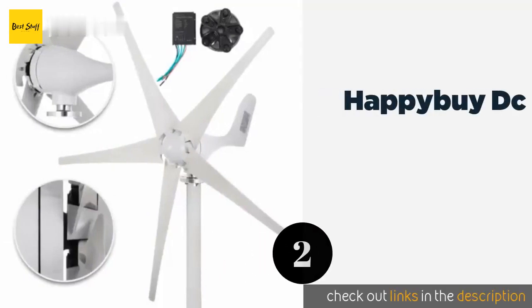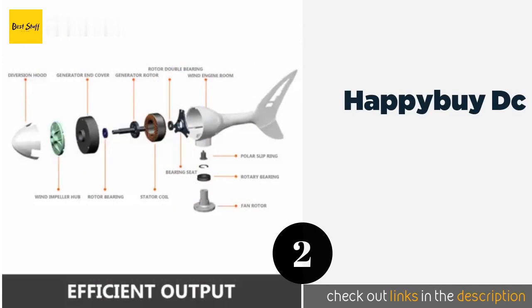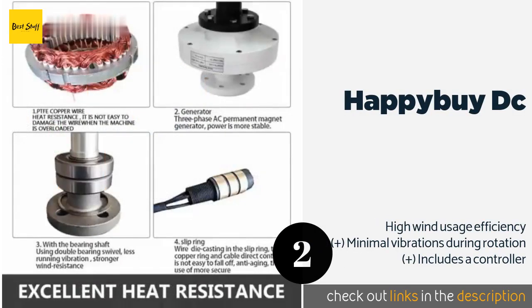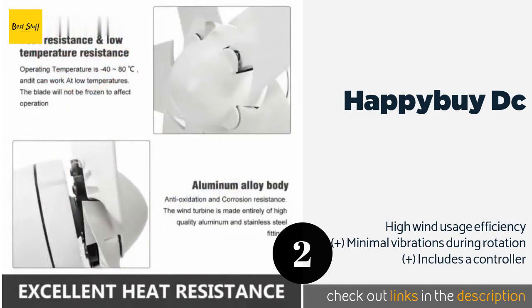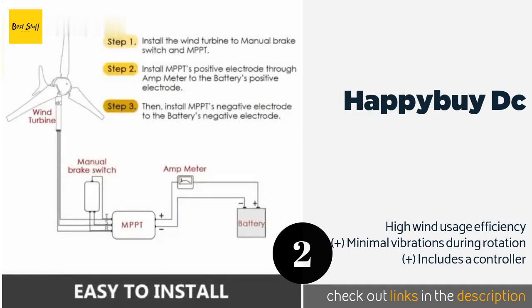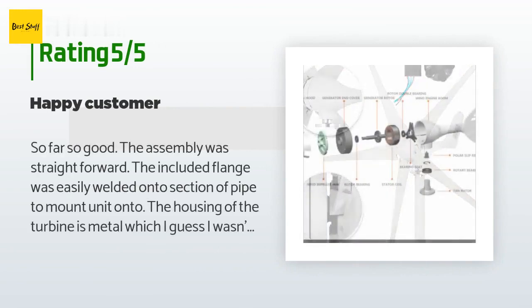The second product is the Happy by DC. The Happy by DC gives you a lot of bang for your buck, capable of producing as much as 500 watts of power and costing less than $175. It's available in both 12-volt and 24-volt systems, and functions equally as well in extreme cold as extreme heat. The average rating of this product is 3.1 stars with more than 111 customer reviews.